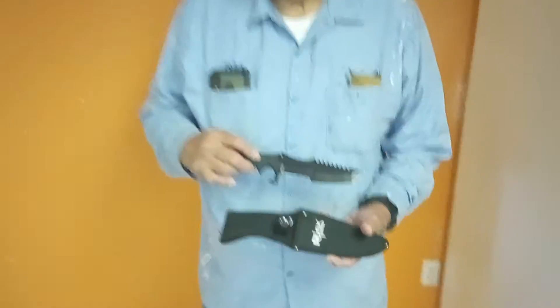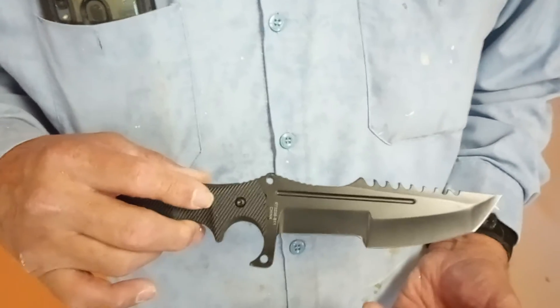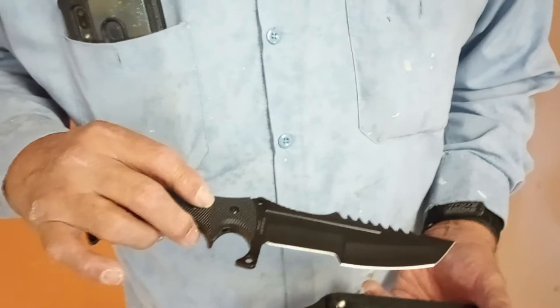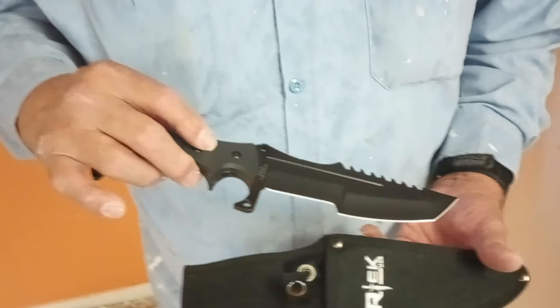Felix bought one of the hunting knives from a mystery locker for $50. Take a look at it — what size do you think that blade is? It looks like a six-inch blade, yeah. So it's a nice knife. Are you going to use it for work or camping?